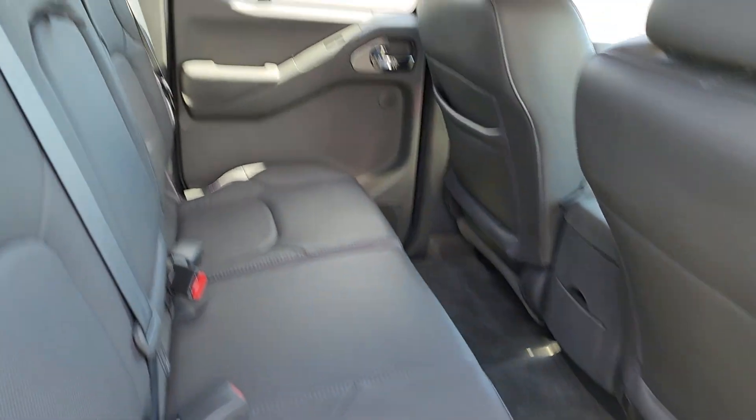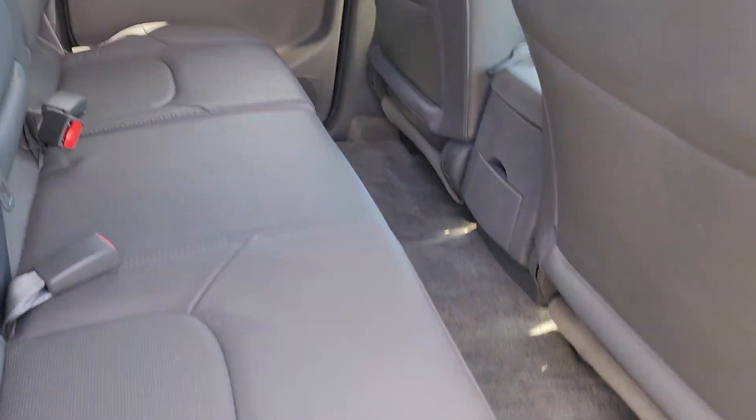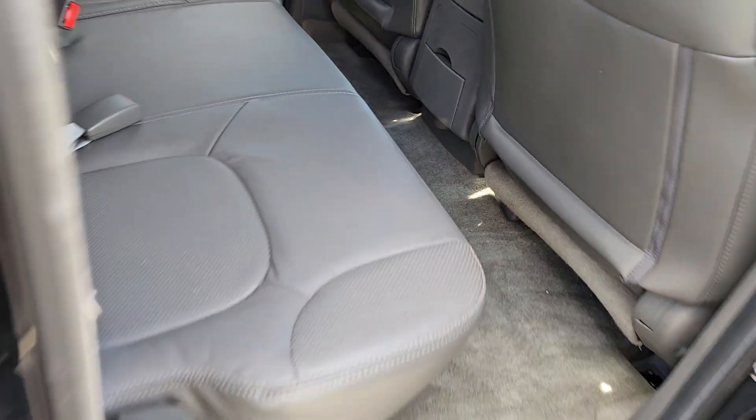Going into the back seat of the truck — more of that nice beautiful gray leather. Super clean inside.